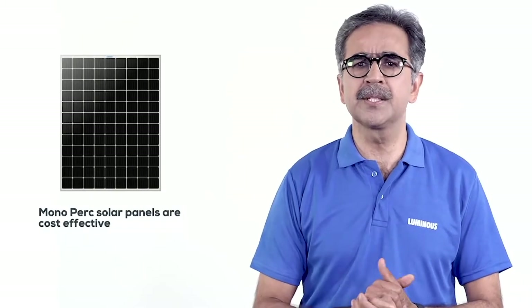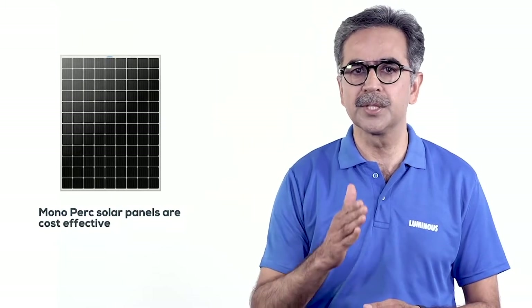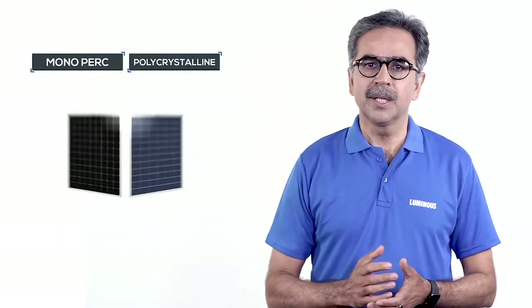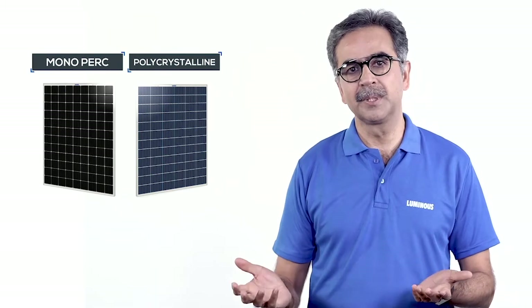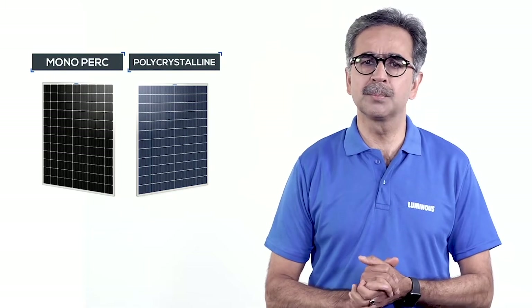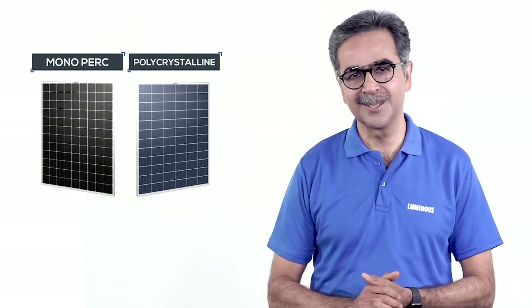In view of the best features mentioned above, mono PERC panels will be a bit more expensive than poly panels, but due to the high power generation, these panels can lead to a lot of savings over their lifetime. Poly panels are the ideal choice for customers who want an affordable solar solution. You can install either solar panel as per your requirement — both perform well for 25 years and make your house a happy home.